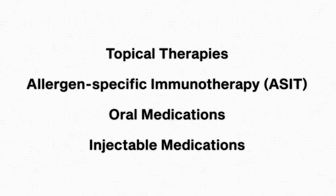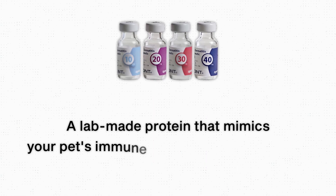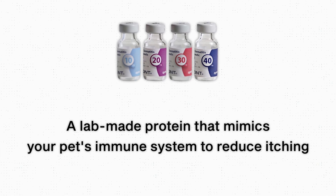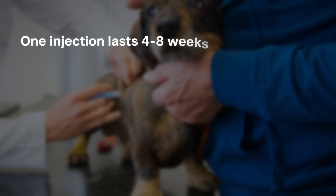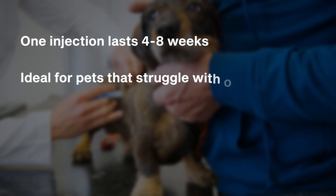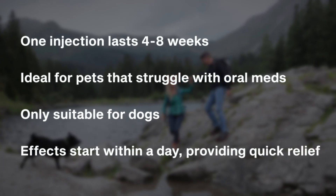The last classification of medication we have are injectable medications, and the option here is called Cytopoint. Cytopoint is a laboratory-made protein that acts like part of your pet's body in order to reduce itching. It works like your dog's own immune system to block the main protein that signals your pet to itch. One injection will usually last between four and eight weeks, which can be wonderful for pets that don't take oral medications well. However, this is also only for dogs. It seems to start taking effect pretty quickly, usually within a day or so, giving your pet some relief.